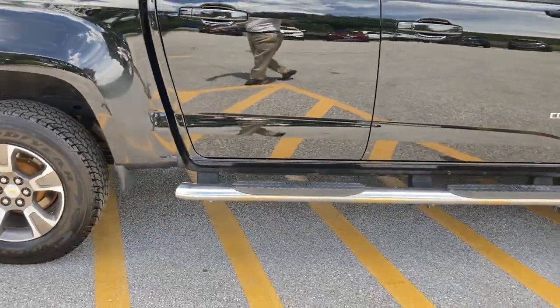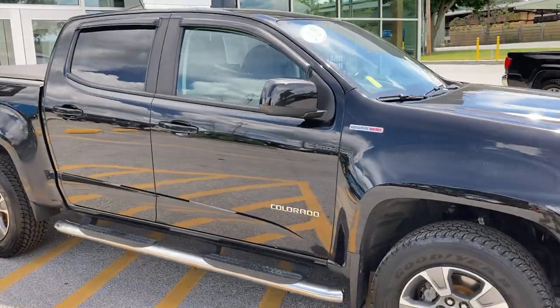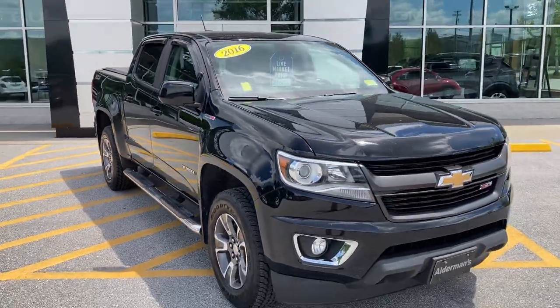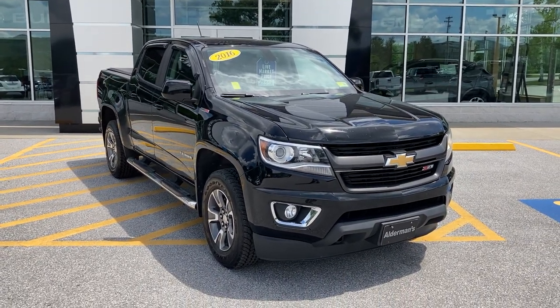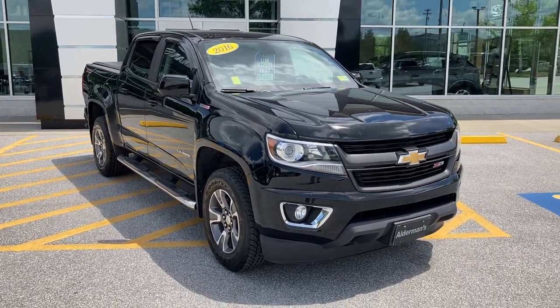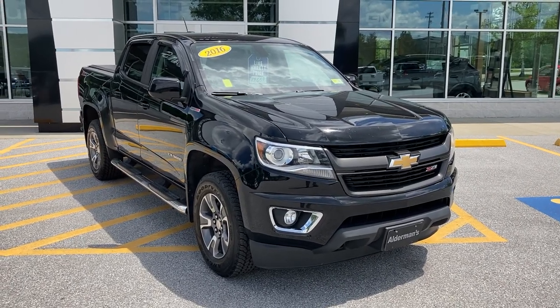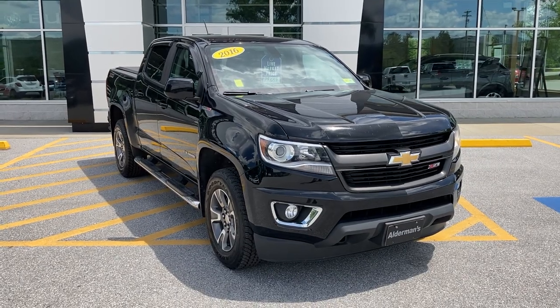Taking a look at those steps as well — just in very nice shape all the way around. So if you'd like to learn more about this 2016 Colorado, if you're watching this on YouTube you can click the link in the comments below; if you're watching on Facebook, click the learn more button. Better yet, just come see it in person. We're at 65 Windcrest Road in Rutland, Vermont — just off Route 7 South. Hope to see you soon.